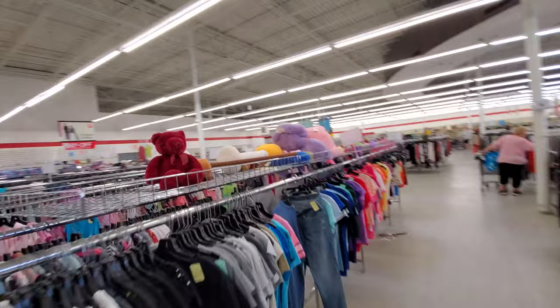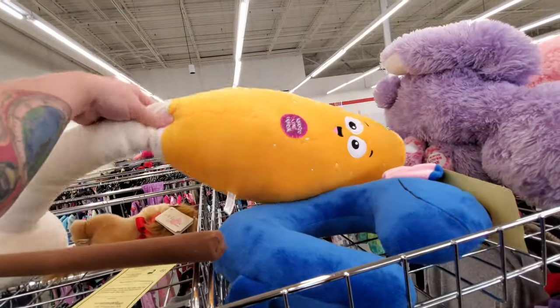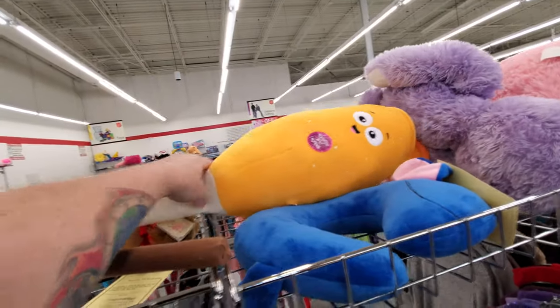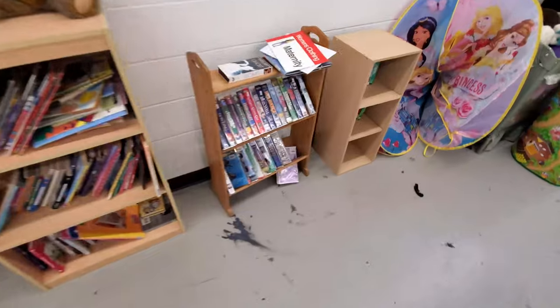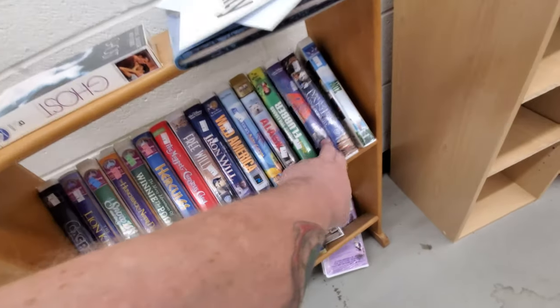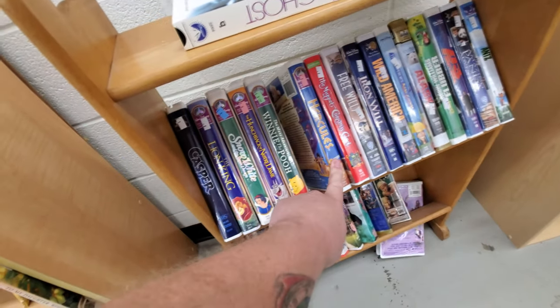What in the world is this thing? It's a stuffed... what the heck — it's supposed to be like a wine flute. Here's some kids' VHS — looks like mostly Disney. Ooh, Mighty Ducks 3, Emperor's New Groove — that's awesome. Hercules, I love that one.